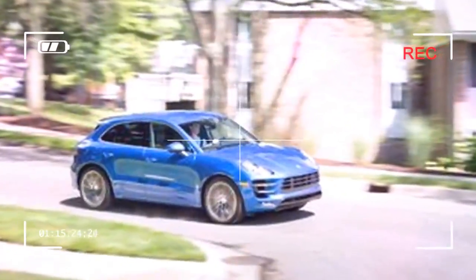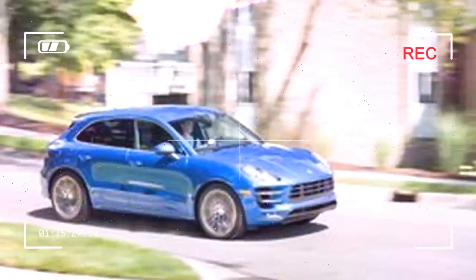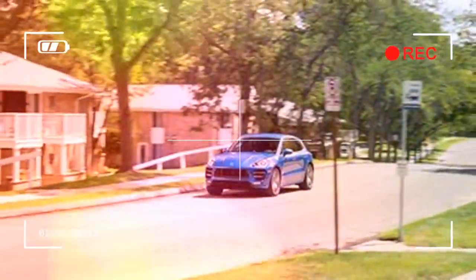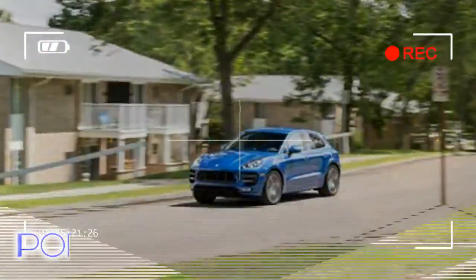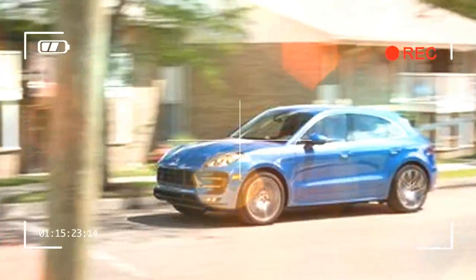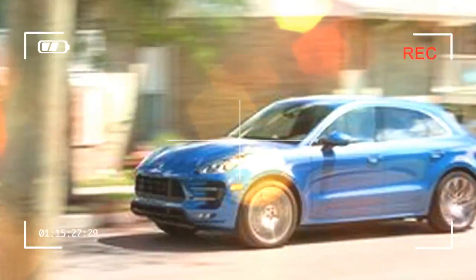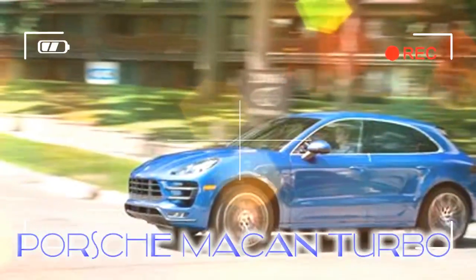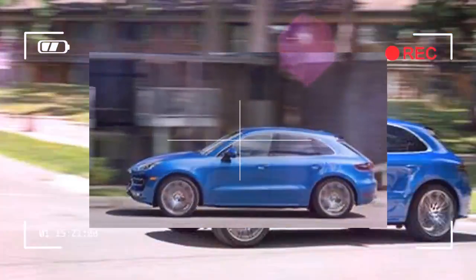Turbo extras including the sport exhaust and sport chrono package are bundled with the performance package. On the crazy hot scale, the Macan Turbo is off the chart — so much so that it defies rational thinking. No one seeking a roomy, practical luxury SUV that offers great value is looking at, or should look at, a Macan Turbo. To those for whom price matters less than all-out performance, the Macan Turbo at a base price of $77,050 offers plenty to like, namely performance.